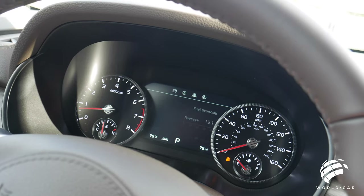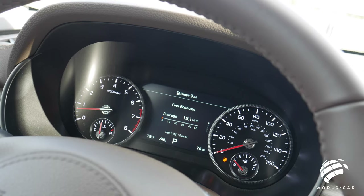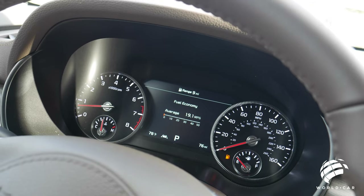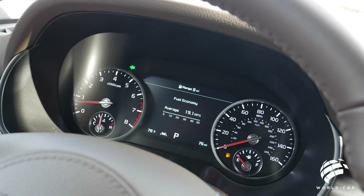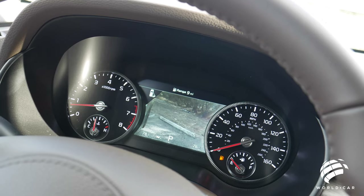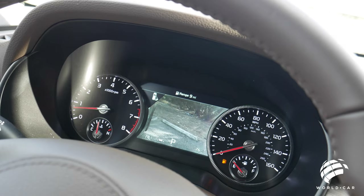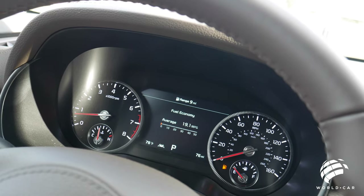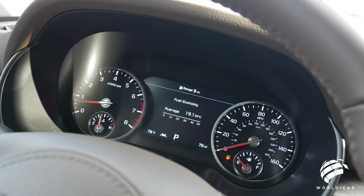One really nice feature that I thought only came on the Palisade but you can now get on higher trim levels of the Telluride is that blind spot camera. When you turn on your blinker, it actually shows you what's on either side. Even though you have analog gauges, they figured it out — apply your left blinker and now you have that side view camera on the driver's side. Same thing with the passenger side. So not only do you keep the rugged look with the analog gauges, but you still have the same technology as the Palisade. Very high resolution, very easy to see — a nice surprise.